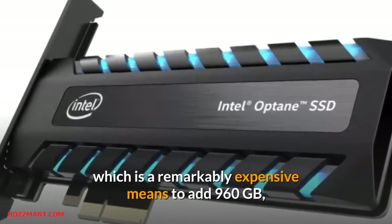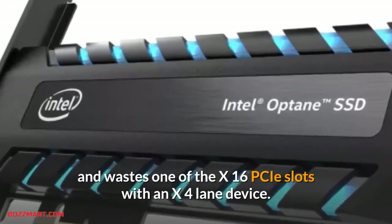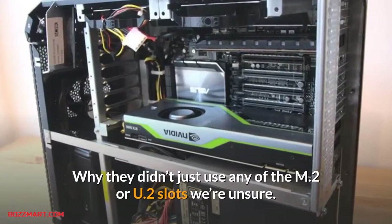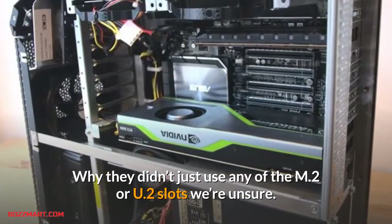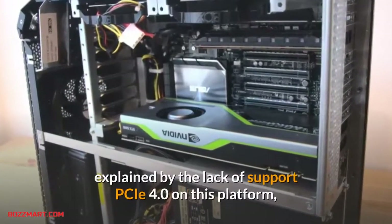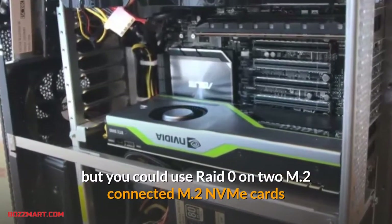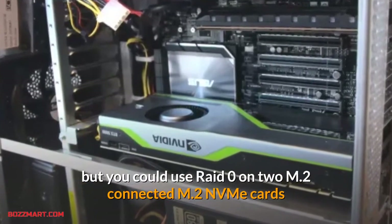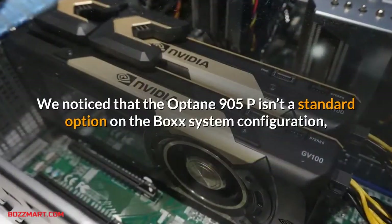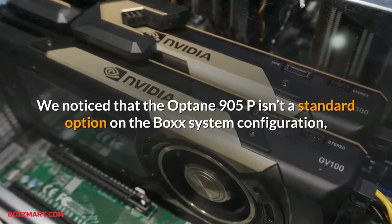Probably the oddest choice in this system is the Intel Optane SSD 905P 960GB storage, which is a remarkably expensive means to add 960GB and wastes one of the x16 PCIe slots with an x4 lane device. Why they didn't just use any of the M.2 or U.2 slots we're unsure. The choice of Optane technology may be explained by the lack of PCIe 4.0 support on this platform, but you could use RAID 0 on two M.2 NVMe cards and achieve higher performance for a fraction of the cost.